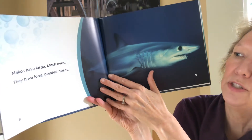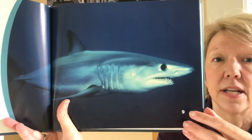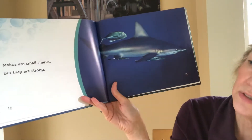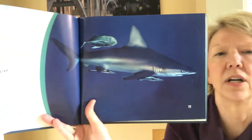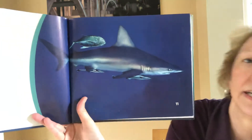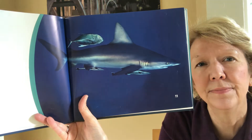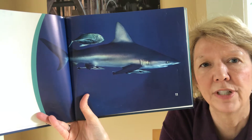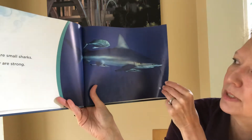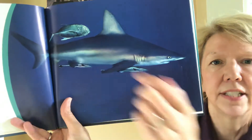Makos have large black eyes. They have long pointed noses — this is a long nose, isn't it? Makos are small sharks but they are strong. That's showing a fish next to it and it is not a huge shark. That fish is maybe a fourth of its size, so four fish would equal the size of a Mako shark. That's not too too big. We don't know exactly how big that fish is, but still. Here's some more fish back here — I didn't notice those. Did you see those? I only saw that one.